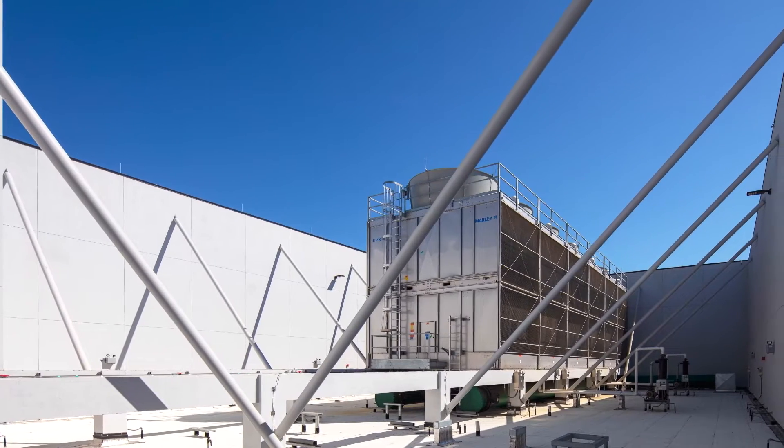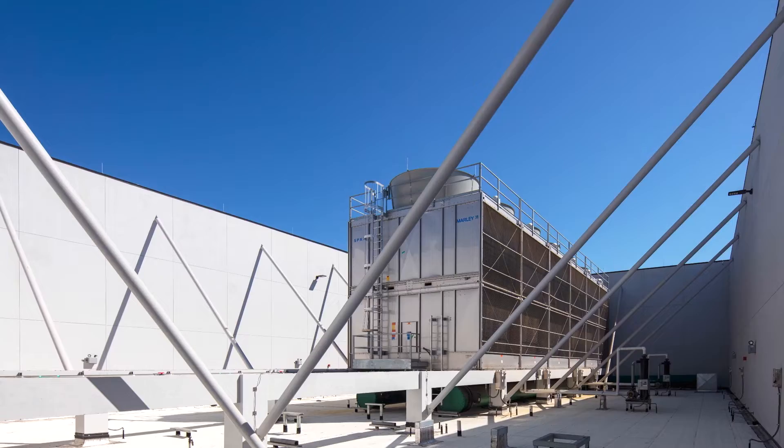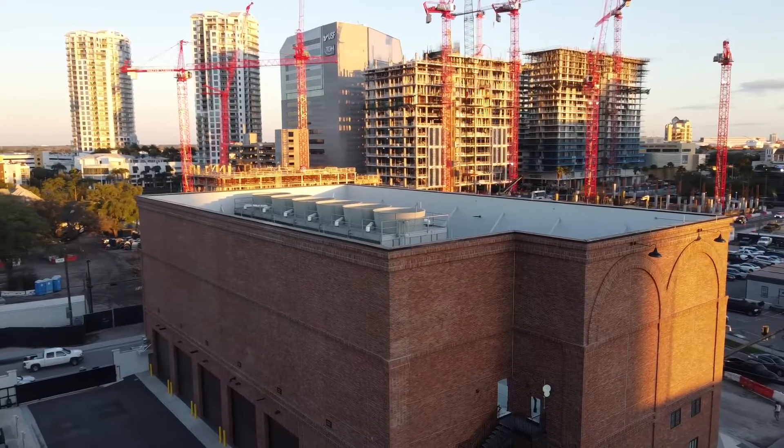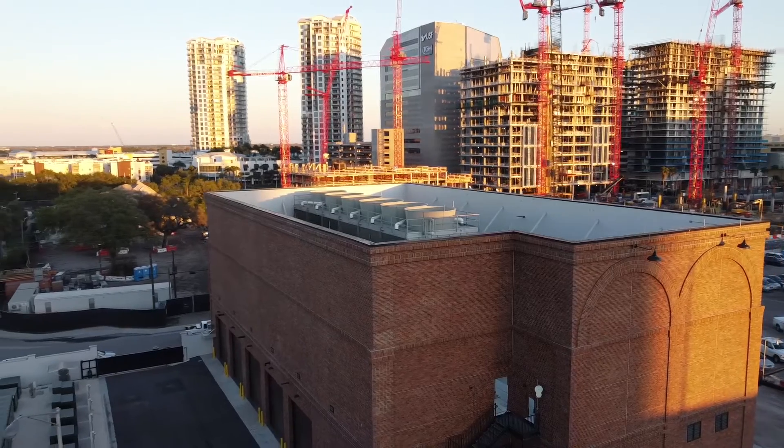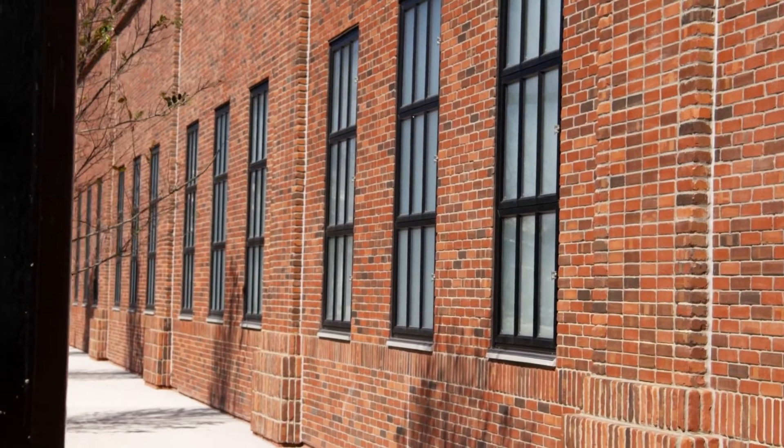None of my colleagues in the industry have ever seen a 33-foot-tall screen wall. This is a unique project. There's an extraordinary amount of engineering that was involved in creating the structure and then our materials had to dovetail to allow the Merriant Ceramics material to be installed in a permanent fashion.